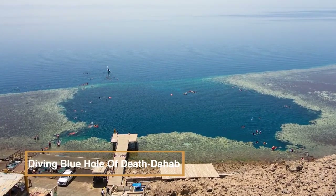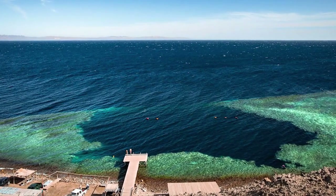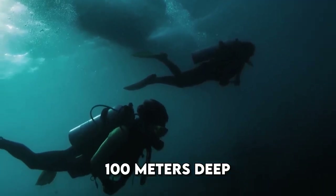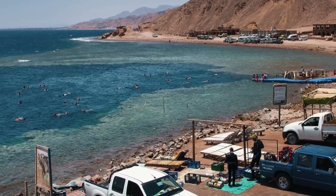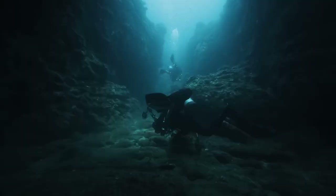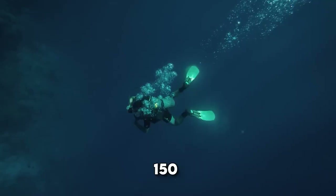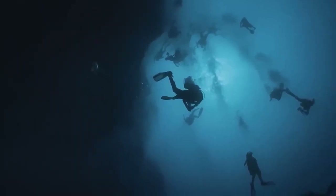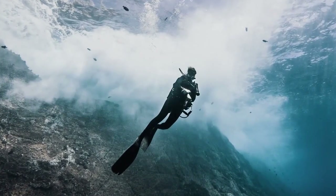Located north of Dahab, Egypt in southeast Sinai, the Blue Hole is a famous Red Sea diving spot. This submarine sinkhole plunges over 100 meters deep, featuring a saddle opening at 6 meters and a 26-meter tunnel known as the Arch. Despite its appeal for free diving due to shore accessibility and minimal current, the site has a haunting reputation as the world's deadliest, witnessing an estimated 130 to 200 diver fatalities in recent years. Dahab's Blue Hole, nicknamed the Diver's Cemetery, has claimed over 150 lives in the last decade. Despite its dangerous legacy and numerous plaques commemorating lost lives, the Blue Hole continues to attract thousands annually, presenting both recreational opportunities and significant risks.